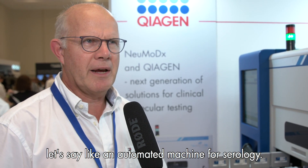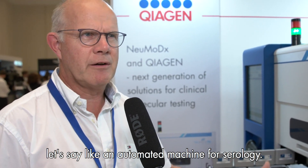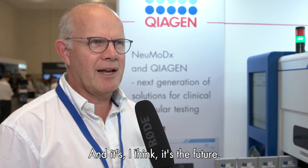If you have very little to no hands-on time, like an automated machine for serology, then I think it's the future.